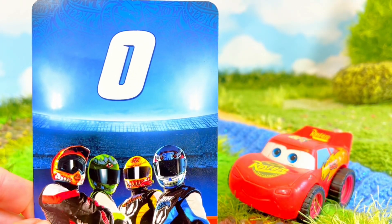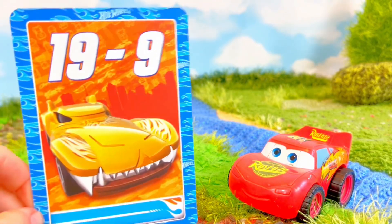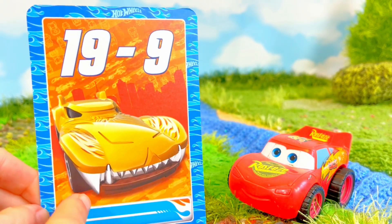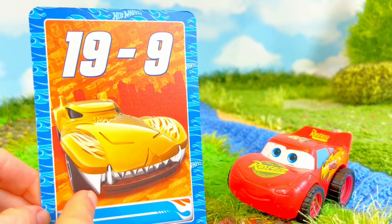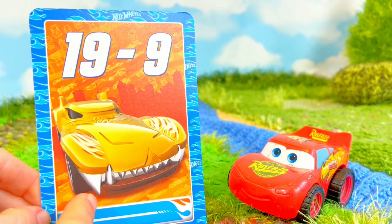Okay, now for a harder equation. Ooh, look at this gold car — it looks like some sort of cat, like a tiger or jaguar.